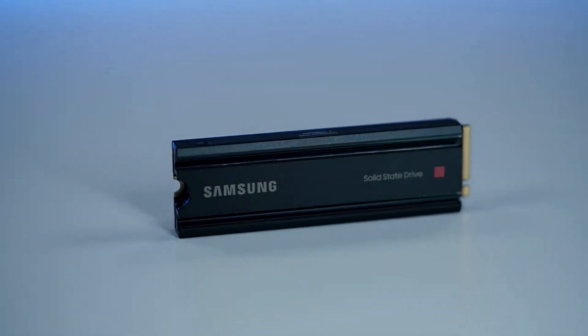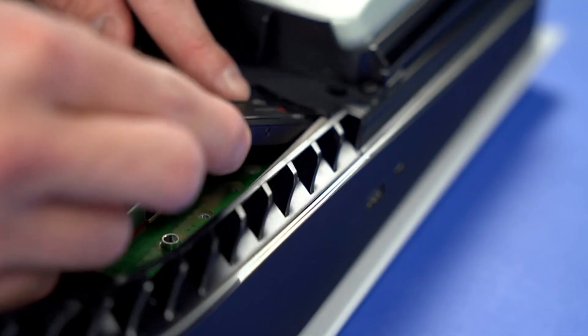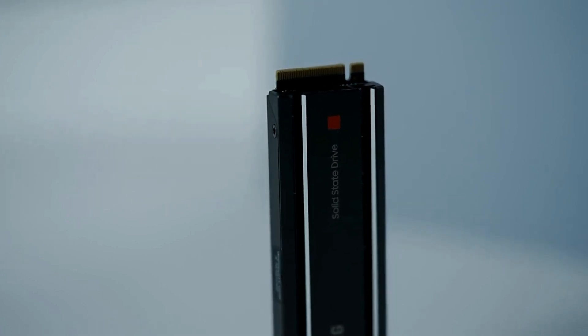With sequential read speeds surpassing PCIe 3.0 SSDs and Samsung SATA SSDs, it operates at double the speed thanks to its PCIe 4.0 interface. This translates to significantly reduced load times and a seamless gaming experience.